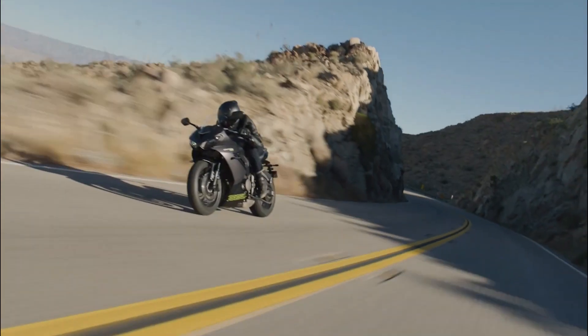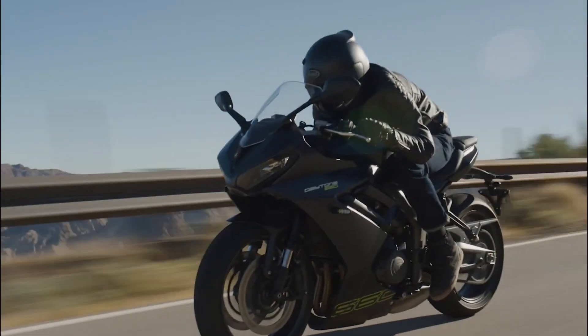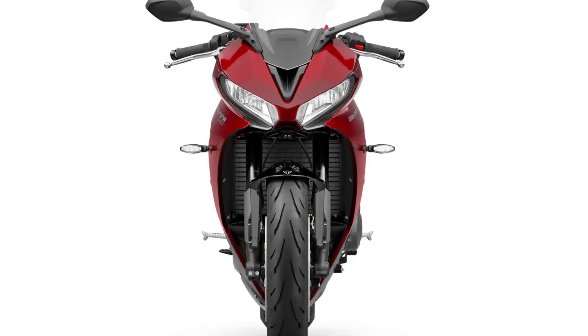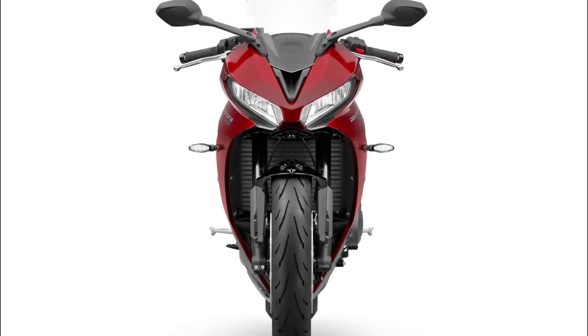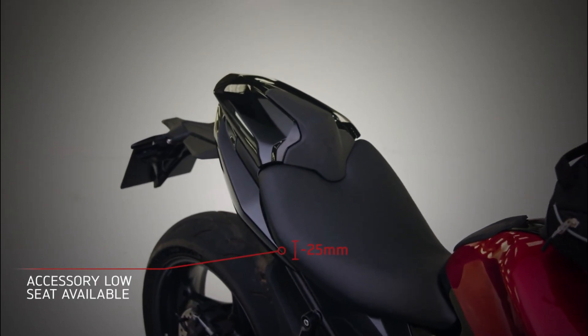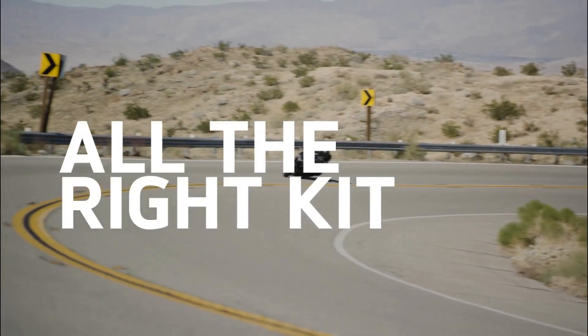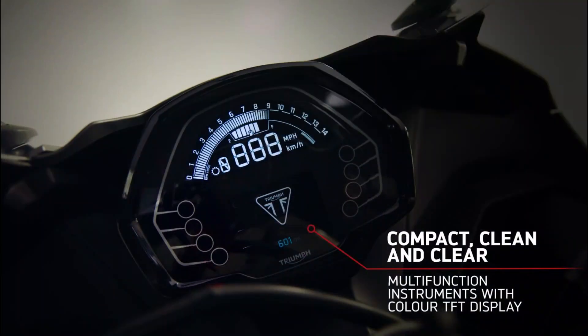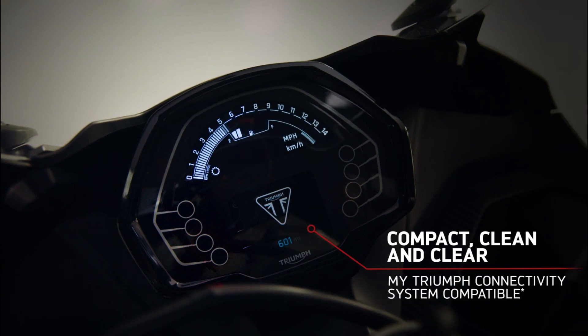At the core of the Triumph Daytona 660 lies a potent liquid-cooled 660cc inline triple engine, boasting dual overhead camshafts and four valves per cylinder. With a firing order set at 240 degrees, this powerhouse delivers 94 horsepower at 11,250 rpm, marking a 17% increase over its predecessor, the Trident 660.